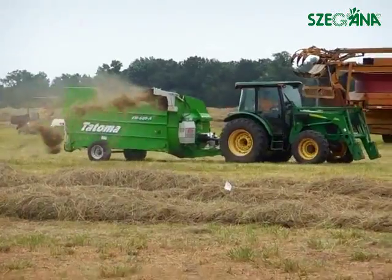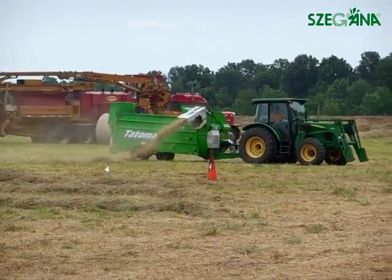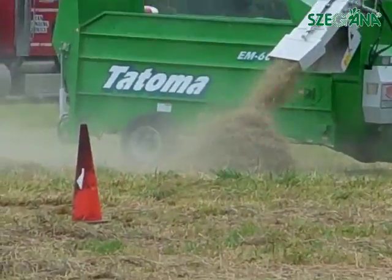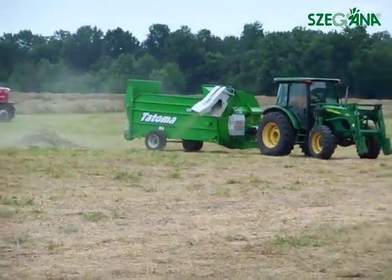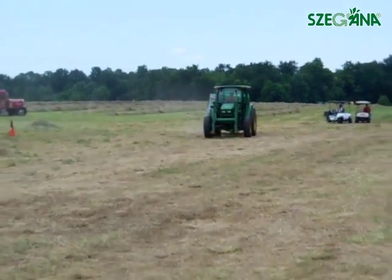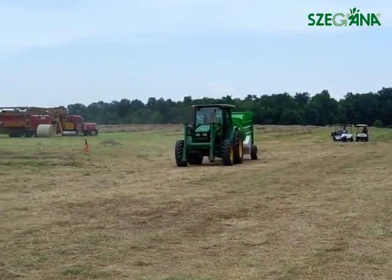So we can blow in a pile or blow it wherever he wants to. That is the EM600A series. We have models that would take up to a six by six bale, any size in between. This particular one here is intended for a five foot bale.